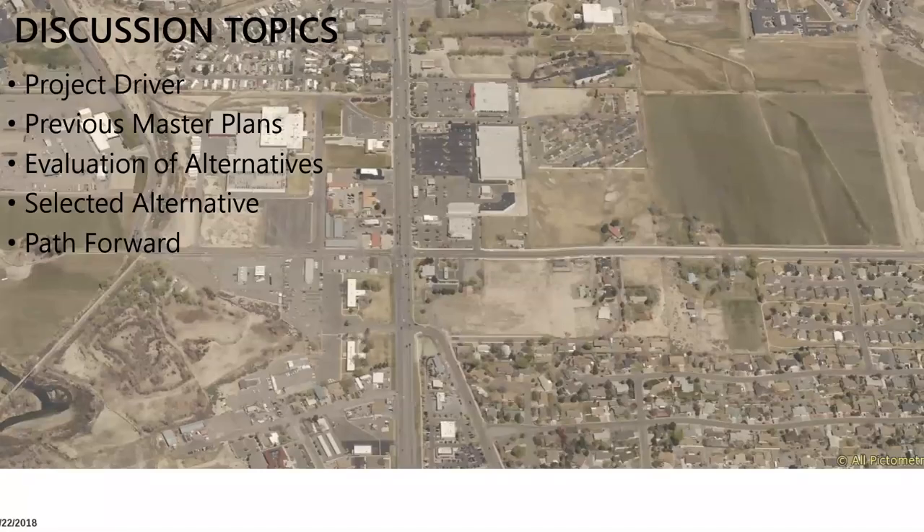Topics we'll cover today: I wanted to dive into the overall driver for the project from a traffic and safety standpoint, talk through some previous master plans that have been done in this area, run through traffic modeling and evaluation of alternatives, and then go into the details on the selected alternative and the path forward for the project.